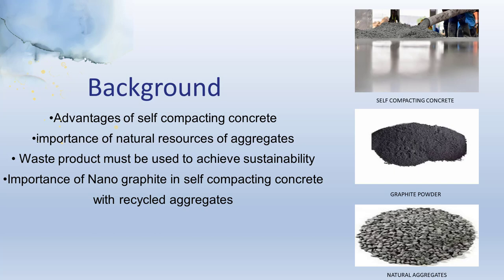By incorporating Recycled Aggregates (RA) into SCC, the construction industry can promote sustainability by utilizing waste materials, reducing the demand for natural aggregates, and conserving valuable resources. However, the successful implementation of SCC with recycled aggregates presents certain challenges, such as maintaining workability and preventing any potential loss in mechanical properties. To address these challenges and enhance the properties of SCC, we have incorporated nanographite in our study.